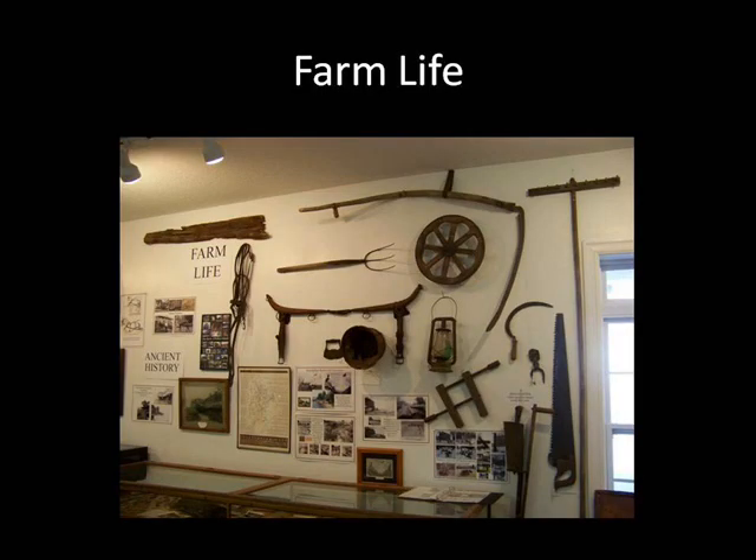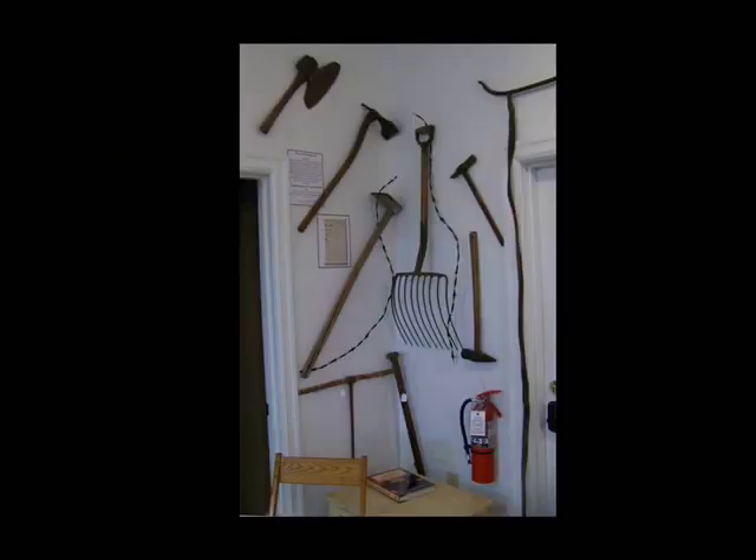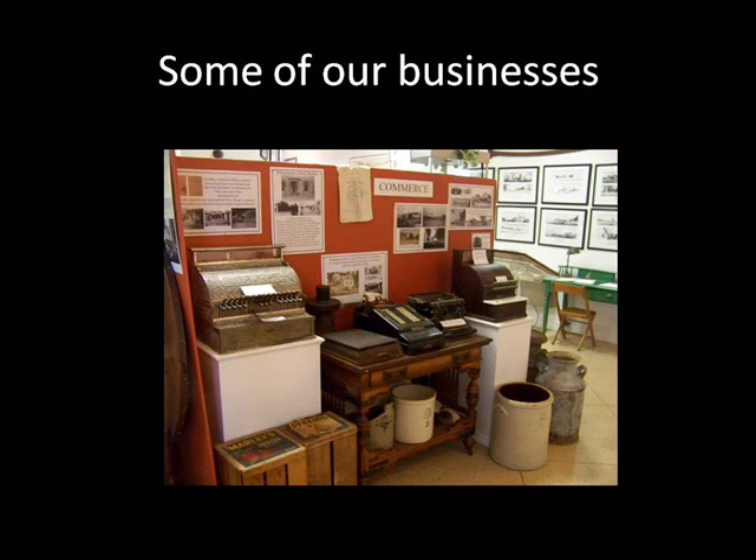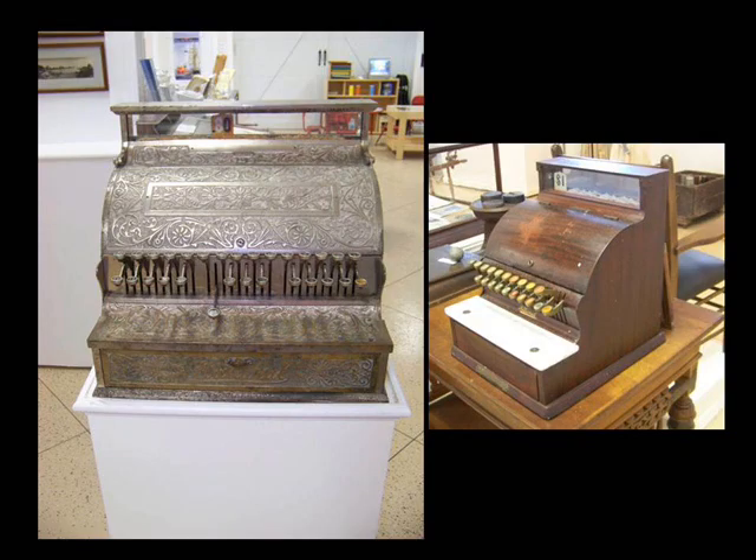Next is Farm Life — a plow blade from 1871, old tools, and a great story about how they brought cows over. They had to close the streets to herd them to the farm. There are also photos of Datus and Irad Kelly, who founded the island. Turn around to find items that would have been used in the stores on the island, like this fancy silver cash register from 1894.